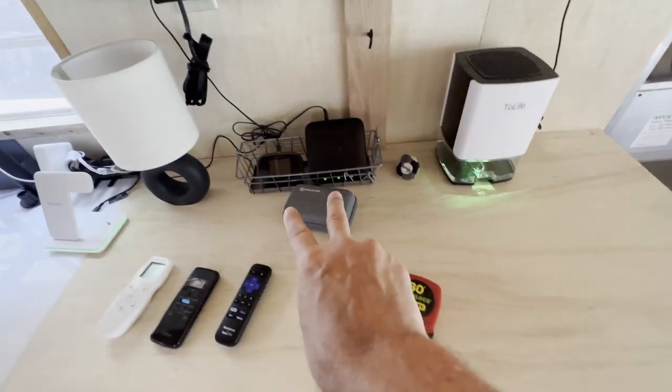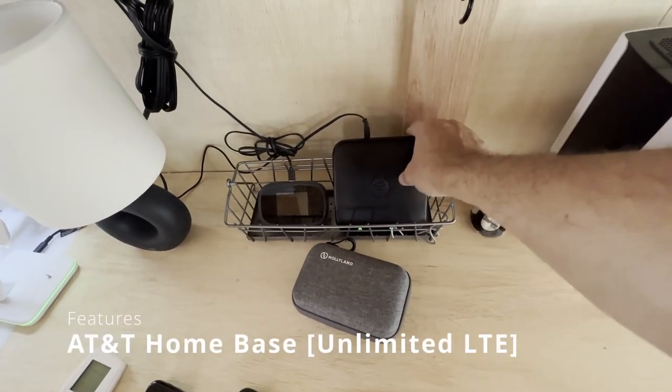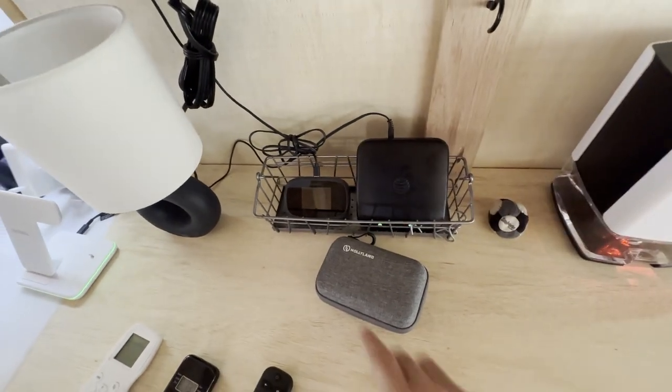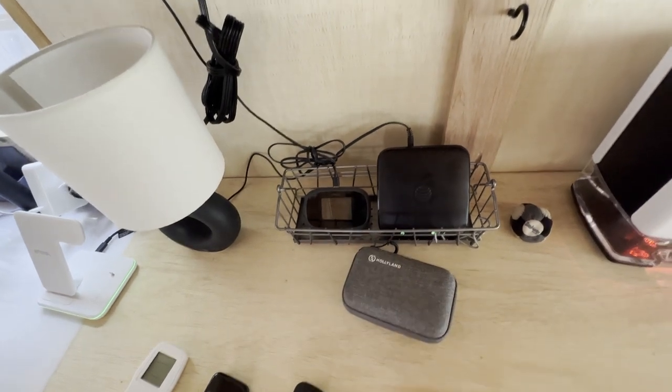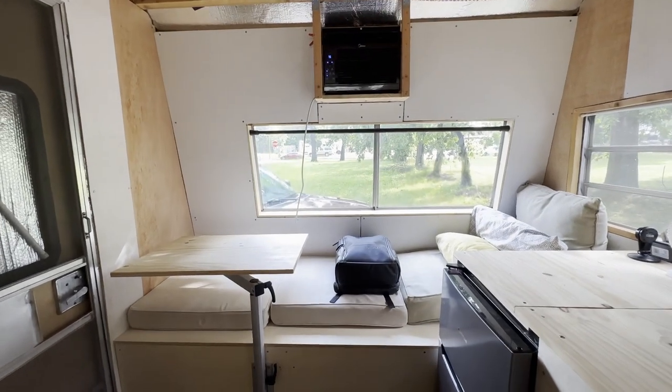We've got two forms of internet right now, Starlink pending, but this is an AT&T Home Base which is made for rural America. It's got two phone jacks back here — never used those, of course. This is a 4G Verizon hotspot which we use quite a bit, at least we used to use it back in the day with the other RV.